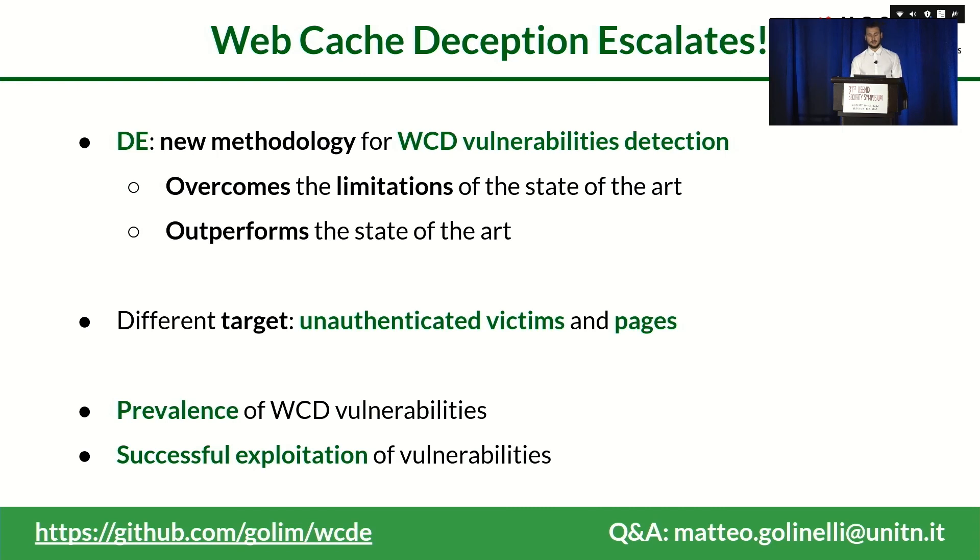To wrap up, we presented a new detection methodology for web cache deception vulnerabilities — called DE — that overcomes the limitations of the state-of-the-art while outperforming it. This methodology focuses on finding vulnerabilities against unauthenticated victims and on publicly accessible pages. We measured the prevalence of unauthenticated web cache deception vulnerabilities in the wild and showed how attackers can exploit them to break website security. Our code is open-sourced on GitHub at the provided URL. Thank you for listening — questions are welcome now or via email.